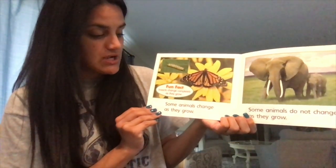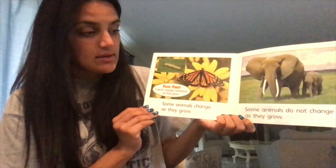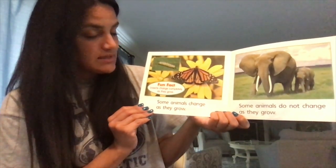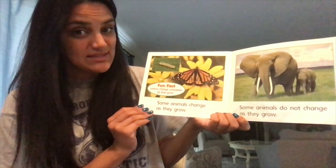Some animals change as they grow. Some animals do not change as they grow. Fun fact: insects change completely as they grow.